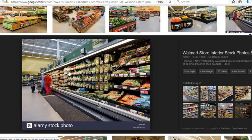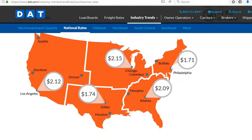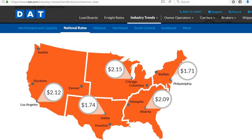Now we're going to look at some rates. You can go to dat.com/trendline. Right now we're on the national rates — we went to van and national rates. This basically shows you in the United States the average that loads are going for van loads. Coming out of Atlanta in the southeast region, you're looking at about $2.09 a mile. Chicago, about $2.15. Dallas, $1.74. Philly, about $1.71. And L.A., about $2.12.